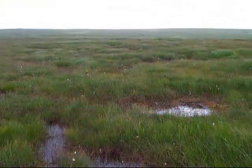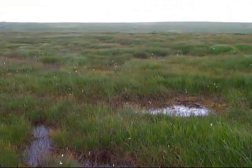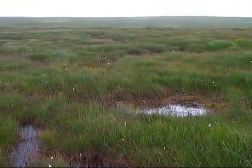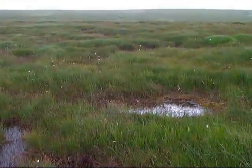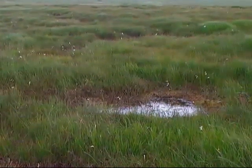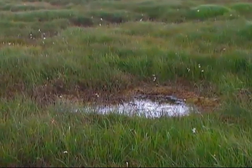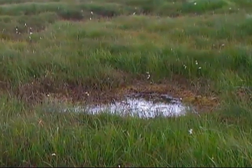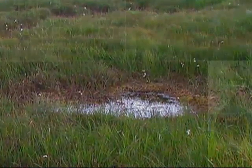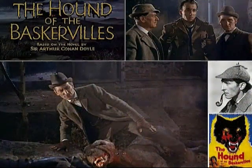Much more rain falls on Dartmoor than in the surrounding lowlands. As much of the national park is covered in thick layers of peat, the rain is usually absorbed quickly and distributed slowly, so the moor is rarely dry. In areas where water accumulates, dangerous bogs or mires can result. Some of the bogs on Dartmoor have achieved notoriety, the most notable being Foxtor Mires, supposedly the inspiration for Great Grimpen Mire in Conan Doyle's Sherlock Holmes novel The Hound of the Baskervilles.